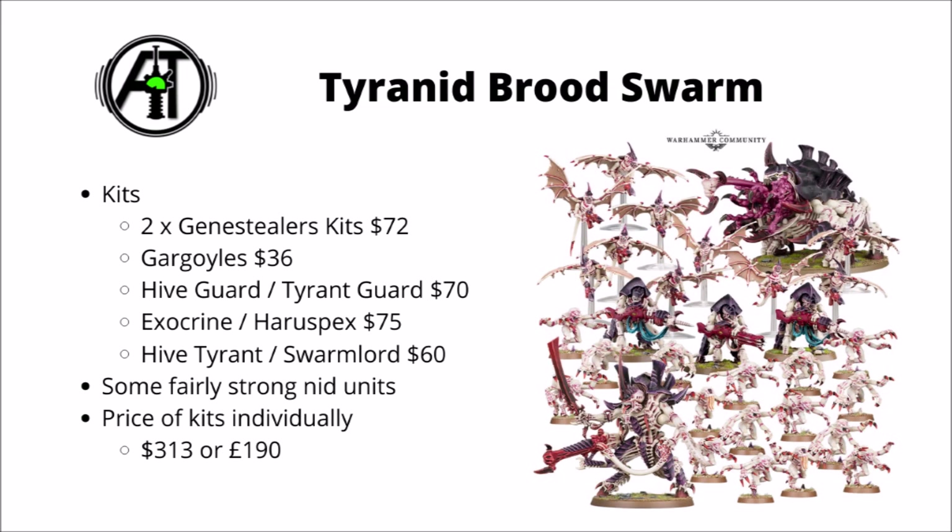Up next is a Tyranid Brood Swarm — this one gives you 16 Genestealers, a box of Gargoyles, Hiveguard or Tyrant Guard, an Exocrine that you can build as a Haruspex, and a Hive Tyrant that you can also build as the Swarmlord. As Nids go, Hiveguard and Exocrines are fairly strong at the moment, and Swarmlord with his double move shenanigans can be one of the stronger units to build around. I do quite like the flexibility this one offers — you really can make quite a lot of choices as to which models you want out of it. Price-wise it's a fairly big one at $313 or £190. It's quite nice to see those Hiveguard discounted as they are sold really quite expensively for what they are.